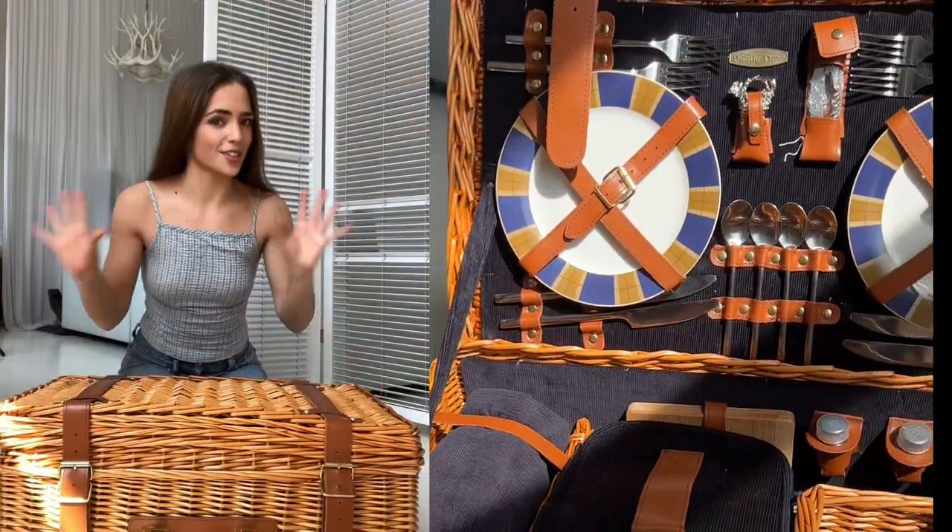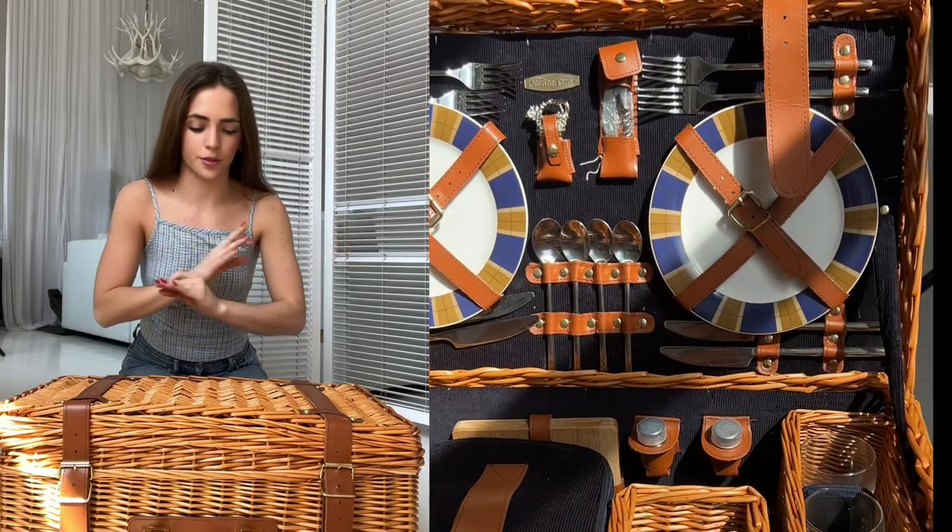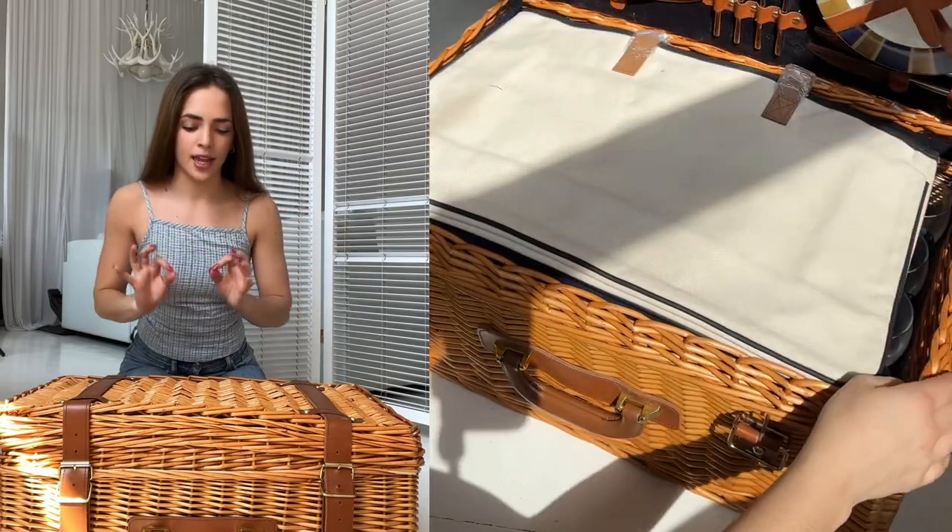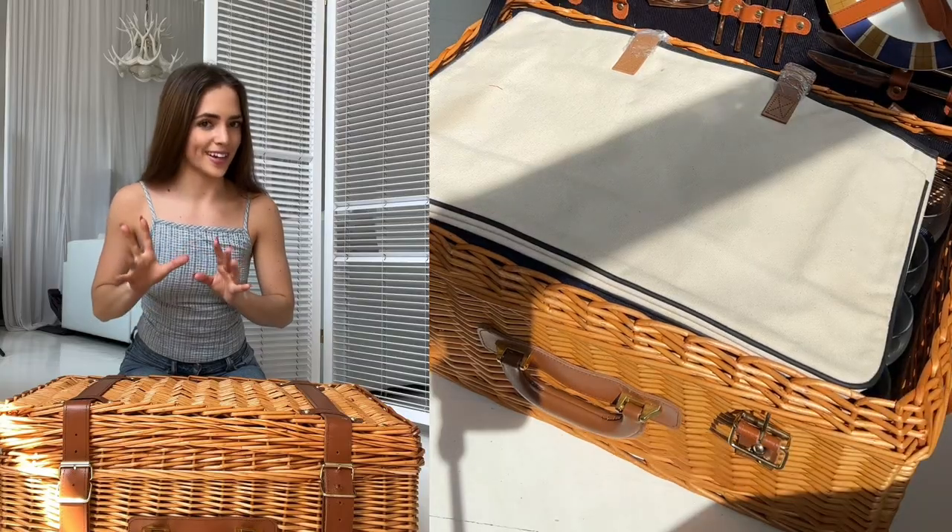Hi guys, I have a little show and tell for you. I just got my absolute dream picnic basket as a belated birthday gift from my dad, and I really want to show what's inside. To start with, it has two handles on each side as well as a suitcase style handle on the front.